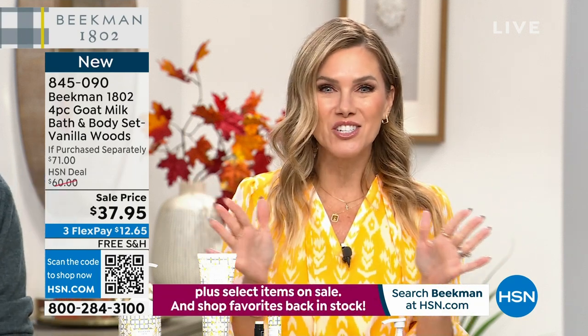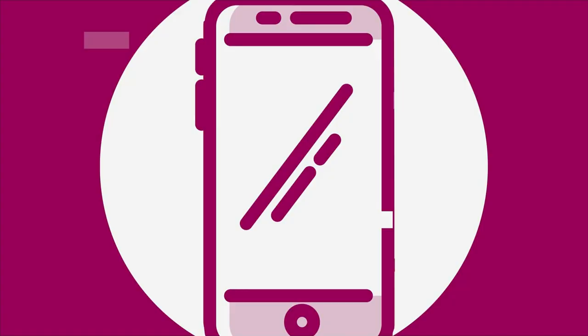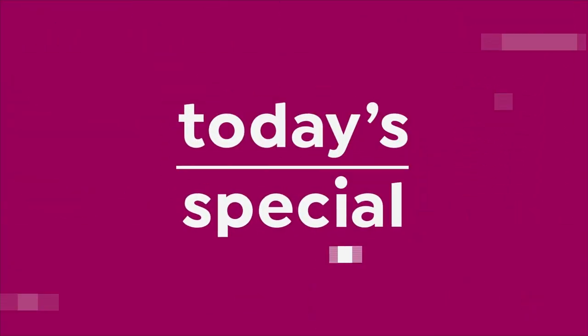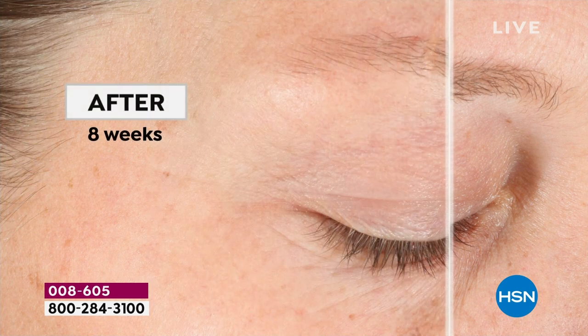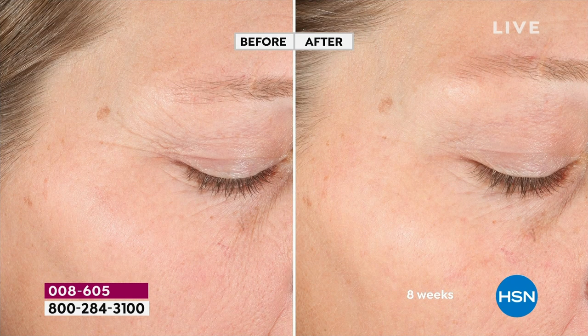The all-star squad of skincare essentials — last and final today's special from Beekman. We're kicking off a new day with the last and final skincare Today's Special from Beekman 1802. We're having a little dance party over here because have you ever seen better results from a clean beauty brand?